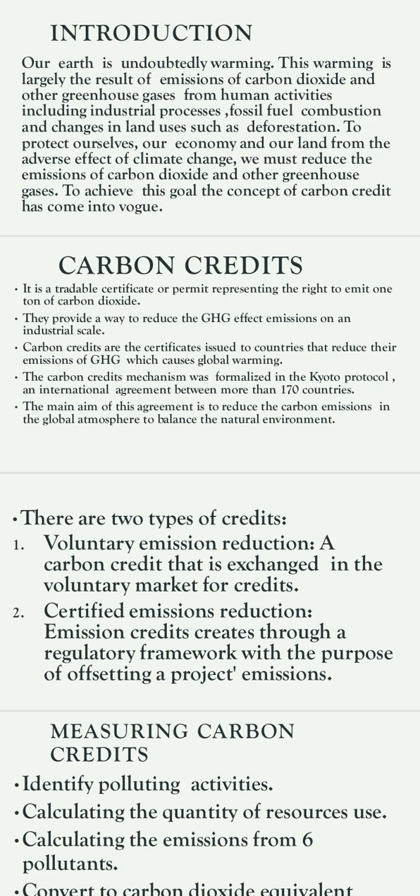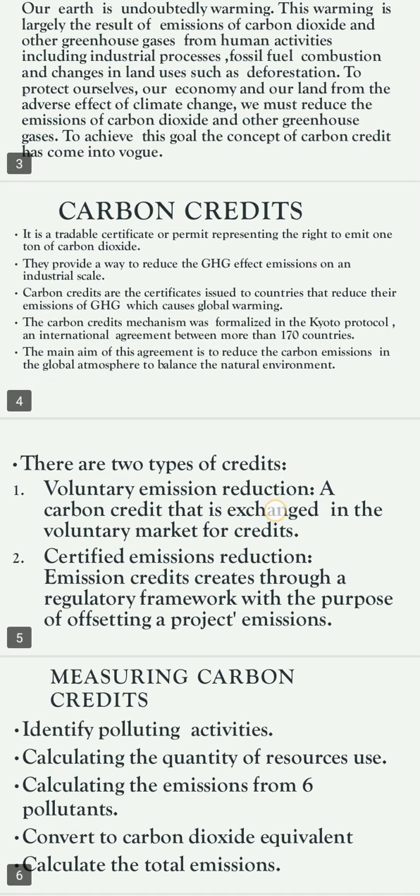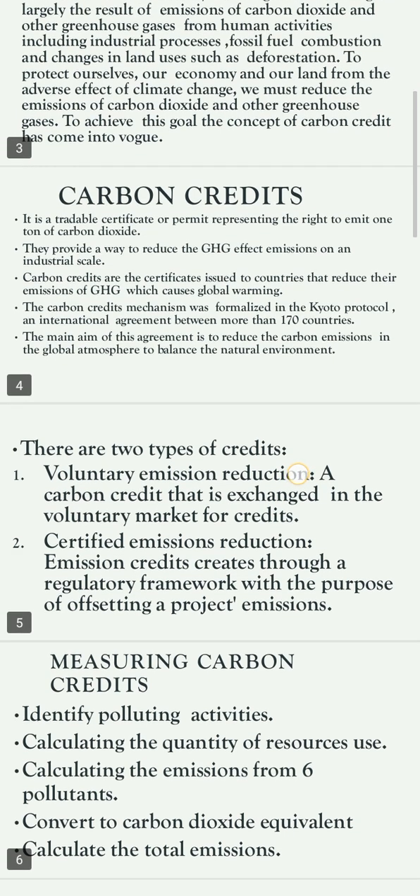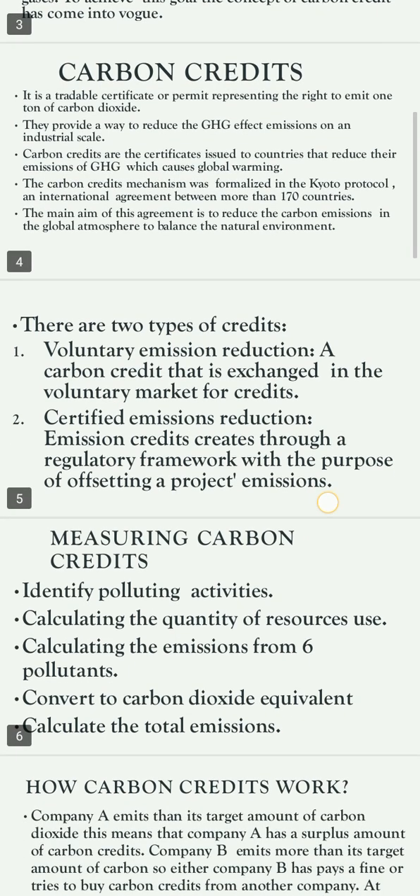The Kyoto Protocol is an agreement between more than 170 countries. The main aim of this agreement is to reduce carbon emissions in the global atmosphere to balance the natural environment. There are two types of credits: the Voluntary Emission Reduction — carbon credits exchanged in the voluntary market — and the Certified Emissions Reduction — emission credits created through a regulatory framework with the purpose of offsetting a project's emissions.